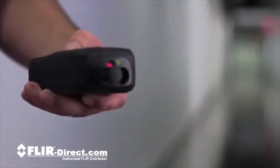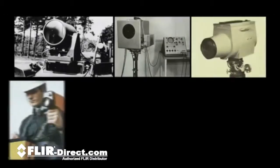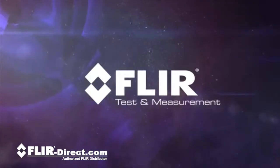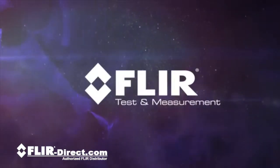Building upon our 50-year history as the world leader in thermal imaging technology serving military and government customers, FLIR has unleashed a new line of test and measurement tools into the commercial market.